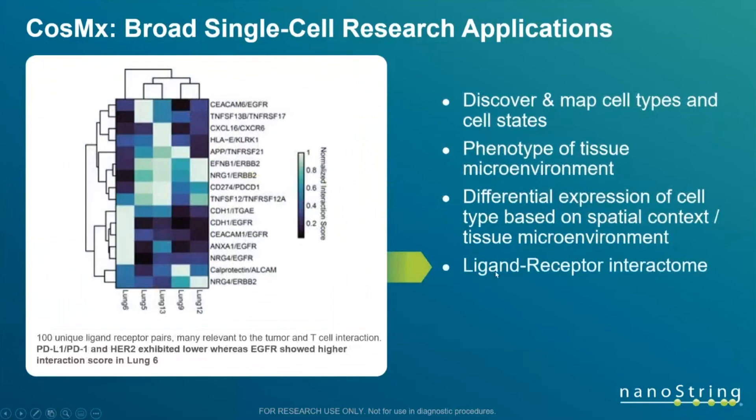We also have receptor-ligand interaction analysis with over 100 different pairs available. Using a specific algorithm to calculate these, you can see on the x-axis individual patients and on the y-axis receptor-ligand pairs, with distinct patterns of ligand-receptor pairings visible between different patients. By annotating those patients' responses to therapy, we can start to understand what's driving those patterns.